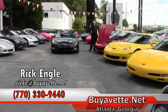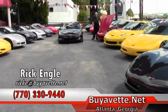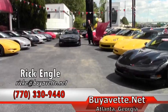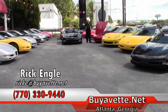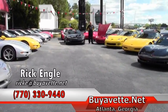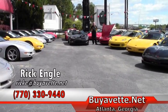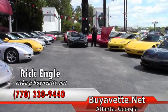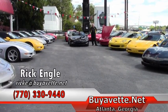If you have any questions about the inventory or even service, feel free to give us a call, because we do service not only Corvettes but all GM type cars. Appreciate you taking a few minutes to view this video. If you have any questions, feel free to call me. My name is Rick Engel. My phone number is 770-330-9440. And absolutely, positively, enjoy the ride. Thank you for coming.